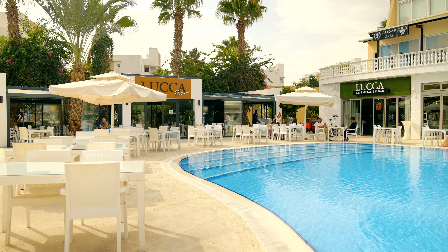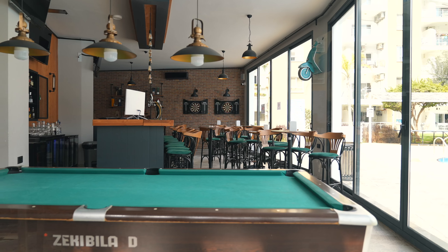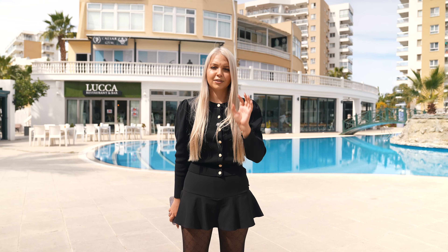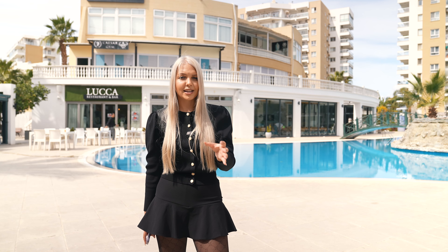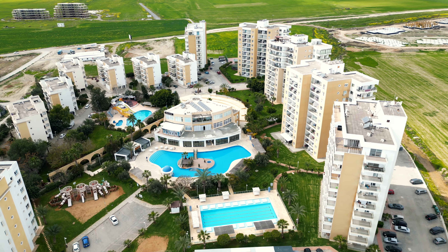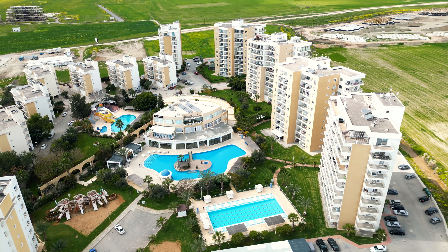If you've never heard about Caesar Resort, I'll tell you everything. Caesar Resort is located in Northern Cyprus and there are four complexes: Caesar Resort, Caesar Blue, Caesar Beach, and Caesar Cliff. A big benefit of these complexes is that if you buy property in one of them, you can use the infrastructure of the others for free, which is really convenient.